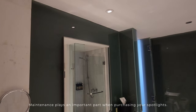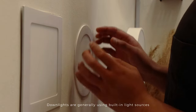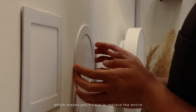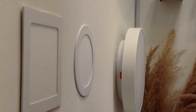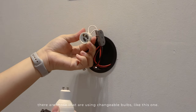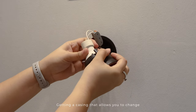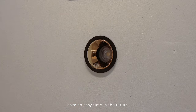Maintenance plays an important part when purchasing your spotlights. Downlights generally use a built-in light source, which means you need to replace the entire fixture if it fuses. Whereas for spotlights, there are those that use changeable bulbs like this one. Getting a casing that allows you to change the light bulb easily ensures you have an easy time in the future.